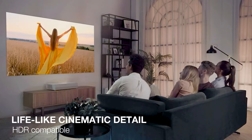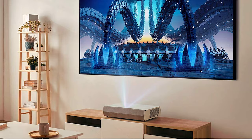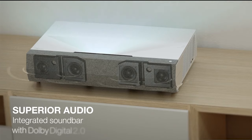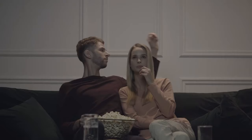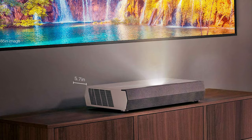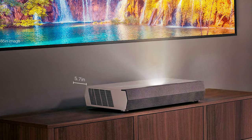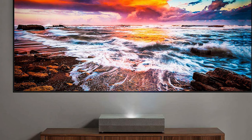The Optoma Cinemax P2 can create a large image of up to 120 inches from just 14.5 inches away from the projected screen or wall, because of its ultra-short throw projection technology. Thus, it becomes extremely handy within tight spaces. Moreover, the P2 utilizes laser technology as a light source, which delivers more bright and better image quality. The projector boasts 3,000 ANSI lumens at a contrast ratio of 2,000,000 to 1.